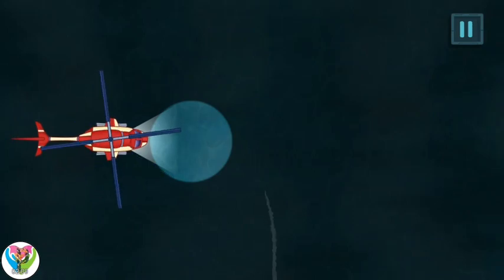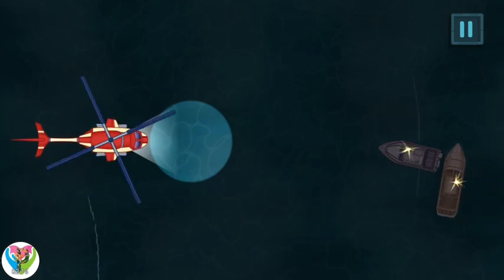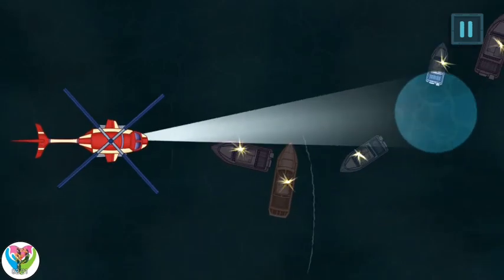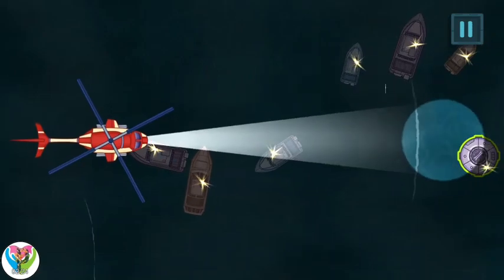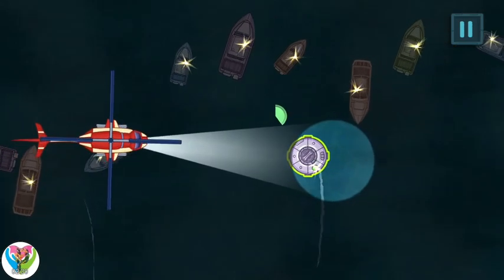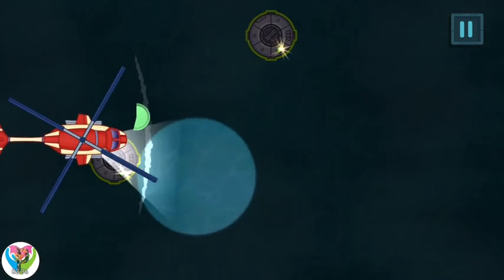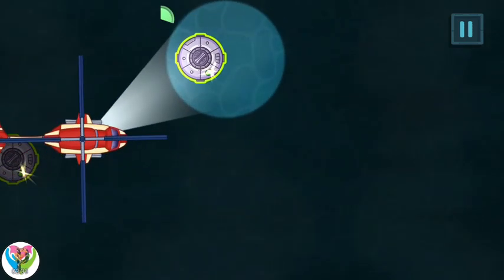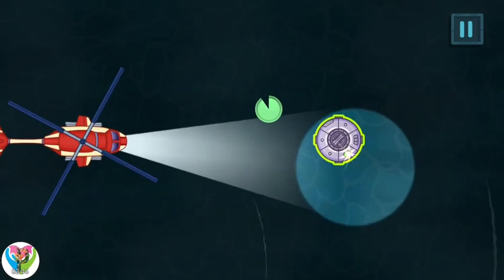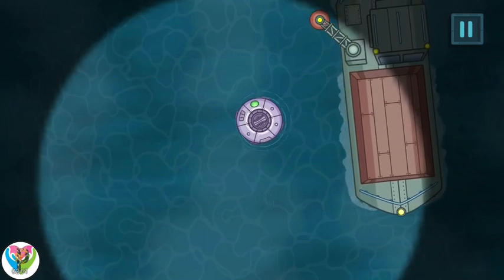The capsule is landing in the ocean at night. We need to start urgently the rescue operation with the helicopter. Slide with a finger — direct the beam of the projector and look for the space capsule. Very good!